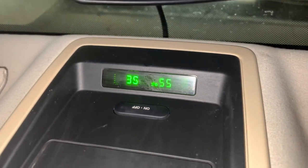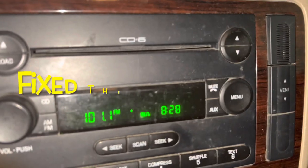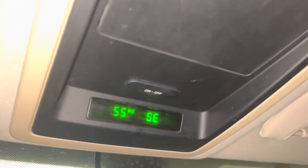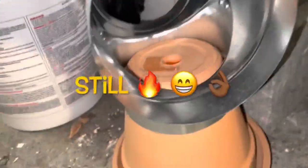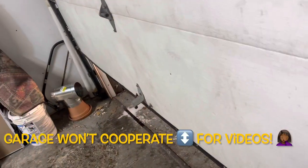The last video I did last night had a temperature at 43 degrees, and the car is now at 55 degrees.